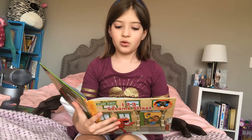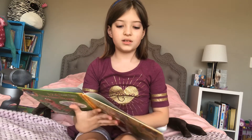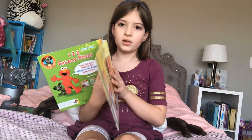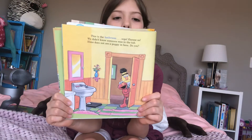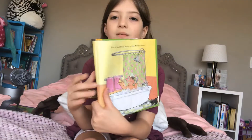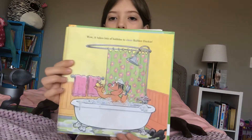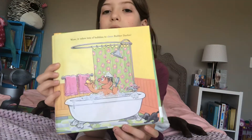This is the bathroom. Oops, excuse us. We didn't know someone was in the tub. Elmo does not see a puppy in here. Do you? Do you? It takes lots of bubbles to clean rubber ducky. Oh, and there's the little black puppy. The little black puppy.